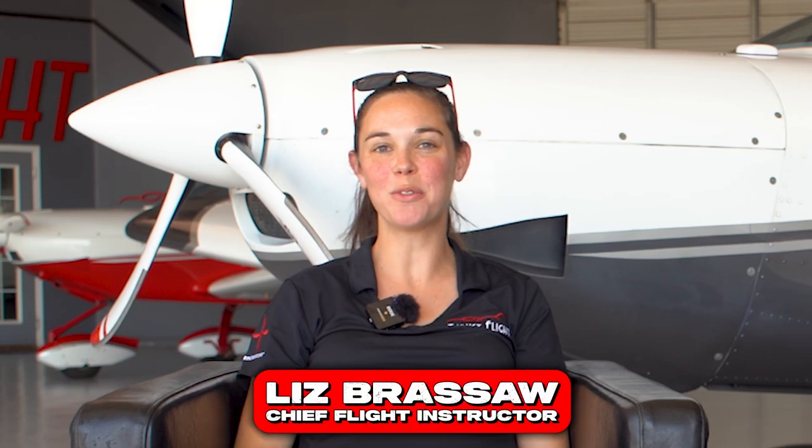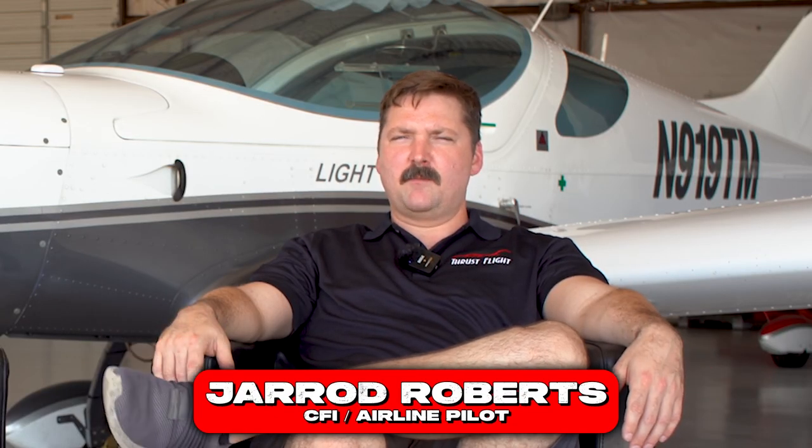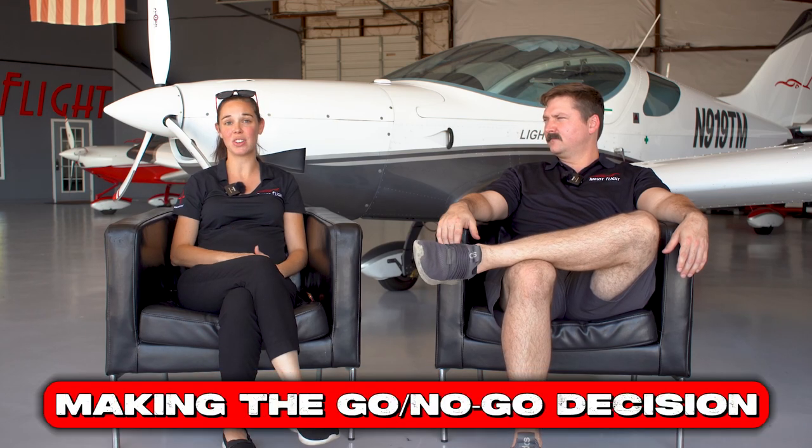Hey everyone, this is Liz Brassoff from Thrust Flight. I'm the Chief Flight Instructor here, and today I've got Jared with me. I'm Jared Roberts. I'm a flight instructor here at Thrust Flight and an airline pilot.